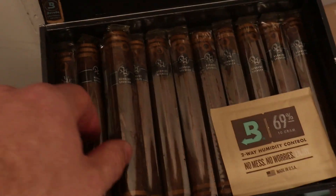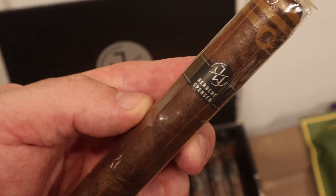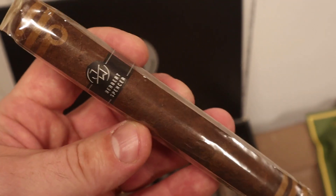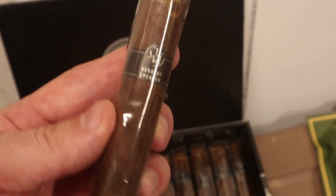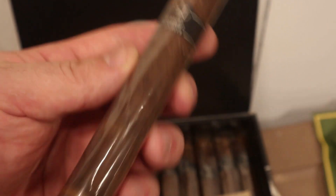Then we have probably my favorite by Jake Wyatt — the Jake Wyatt Herbert Spencer in toro. A really nice medium-full to full-bodied cigar, very complex, very rich flavors. Great construction — just look at the beautiful leaf accents on the cap and foot of the cigar. I love those little accents that make the cigar stand out.